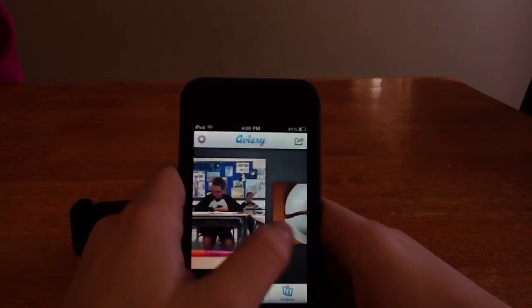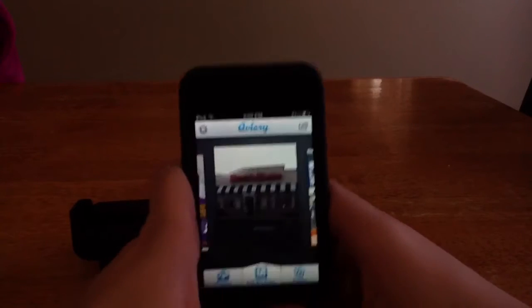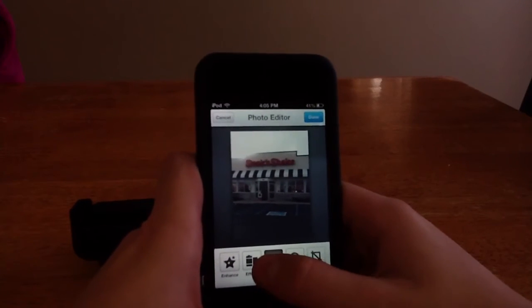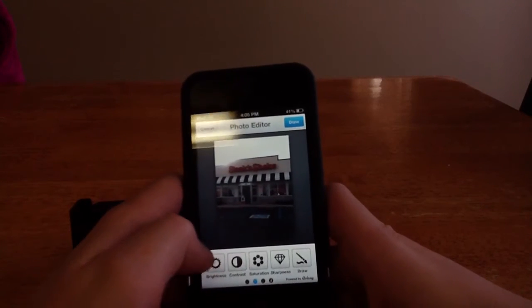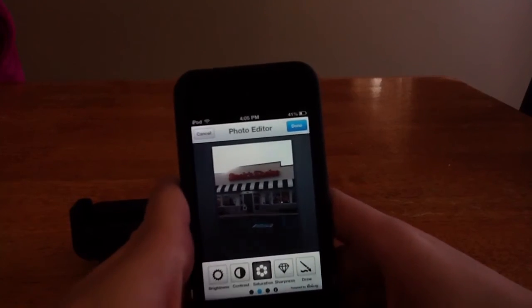It shows all your photos and stuff. So let's say this picture of stick and cheek. You have enhance, effects, stickers, orientation, crop. And then we scroll over here — like brightness, contrast. Let's saturate it.